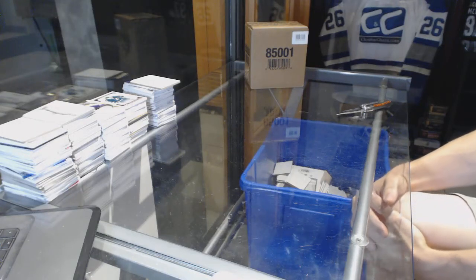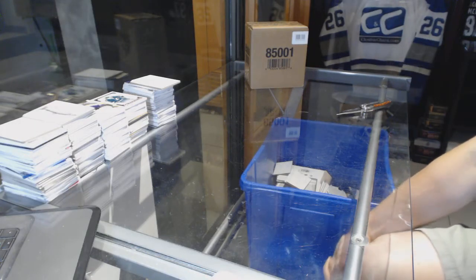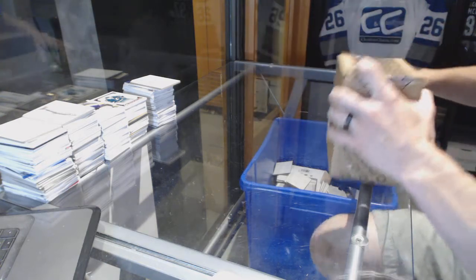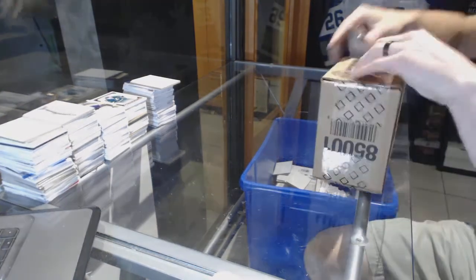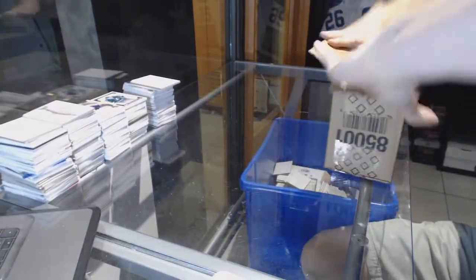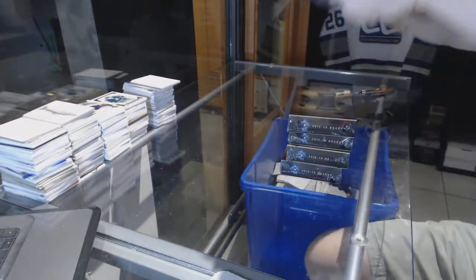All right, here we go. CNC group break number 64, 55, 15, 16 — Upper Deck Ultimate five box case break. Good luck everybody.